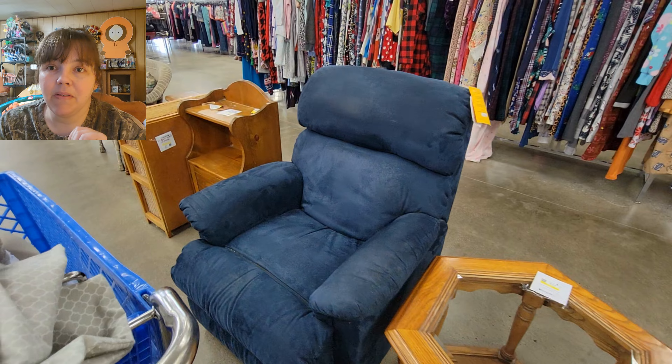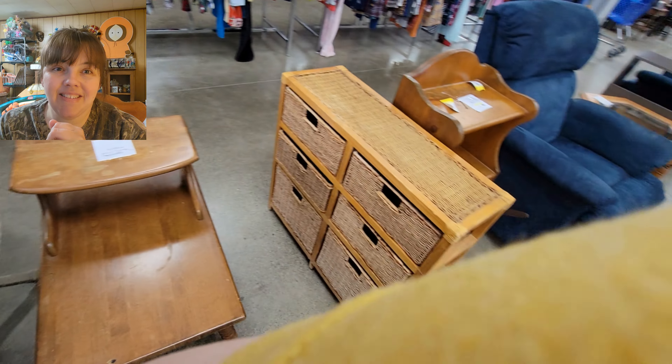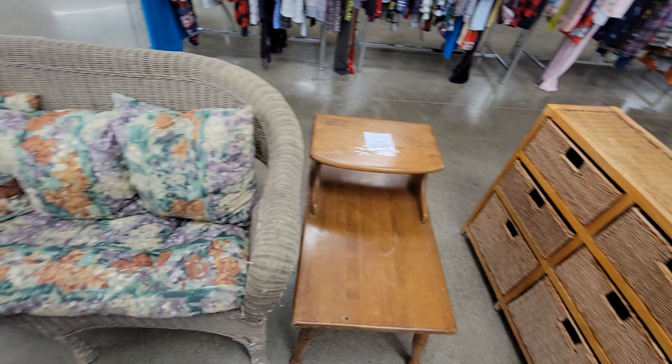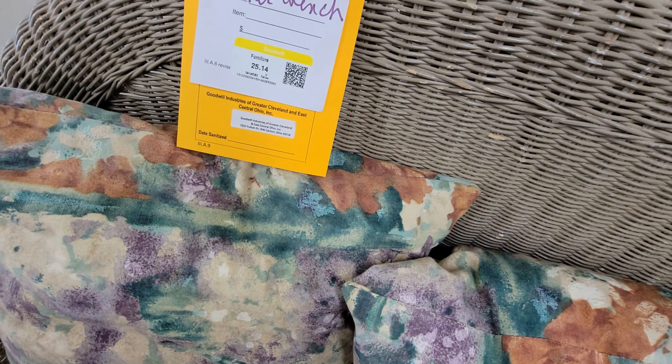And that is it for me for this store. Have a good day, guys. Thanks for watching.